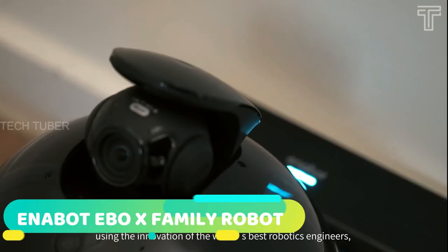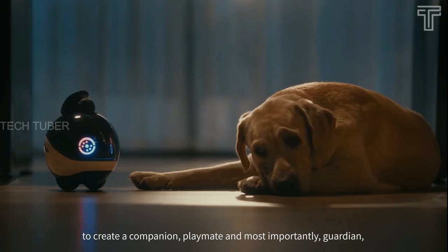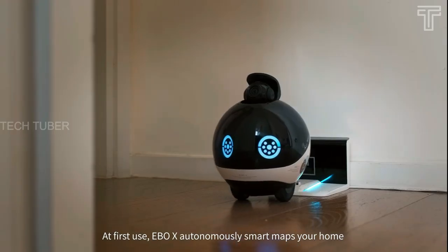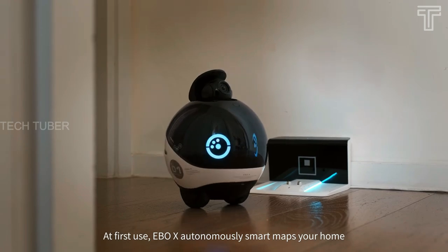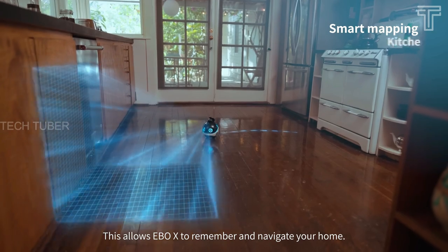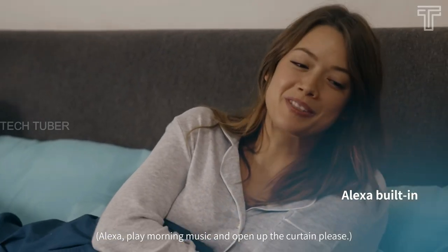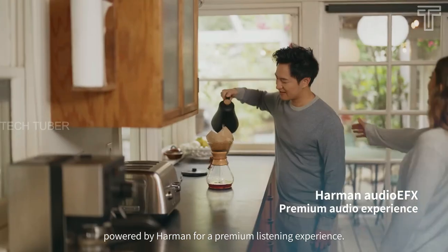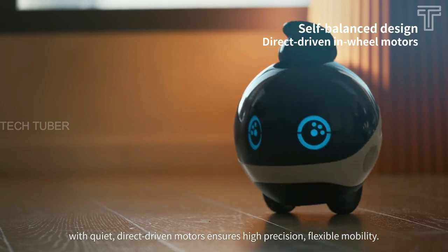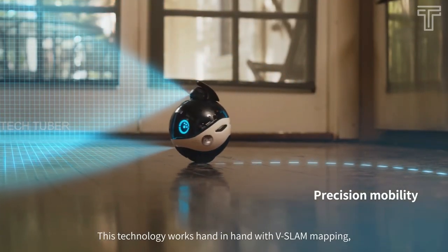The Enabot EBO X Family Robot Companion wins both the Robotics Innovation Award and Smart Home Innovation Award at CES. EBO X uses smart mapping with VSLAM technology, allowing it to travel anywhere in the house. It uses Alexa voice control to interact and Harman Audio EFX to play beautiful music for the whole house. Equipped with a self-balanced two-wheel design, it is more flexible and can move around your home with ease and turn 360 degrees smoothly.